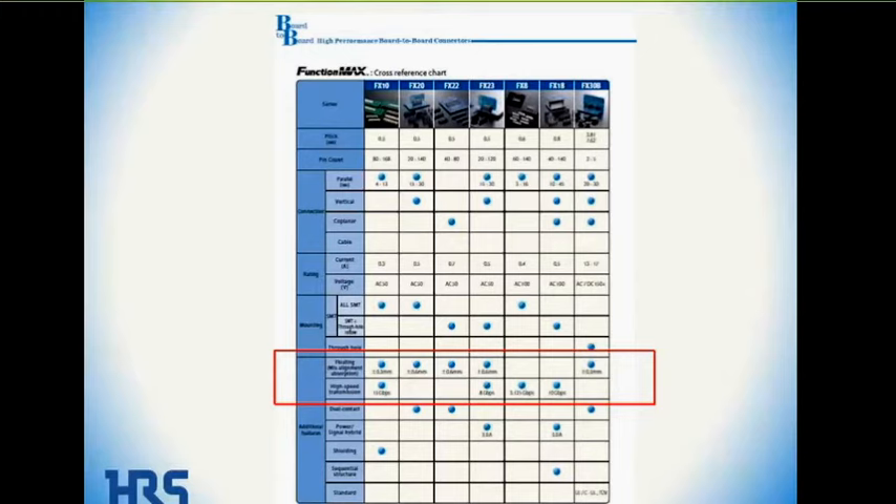The next catalog page shows a variety of features: number of contacts available, connector pitch, whether it's right angle, parallel, or coplanar, current rating, mounting types, and additional features. In the red box highlighted, you can see floating feature or high-speed transmission. The FX10 has both the floating feature and high-speed. The FX20 has only the floating feature. FX8 and FX18 do not have the floating feature but do have high-speed capabilities — that's what puts them into the FunctionMax product family.